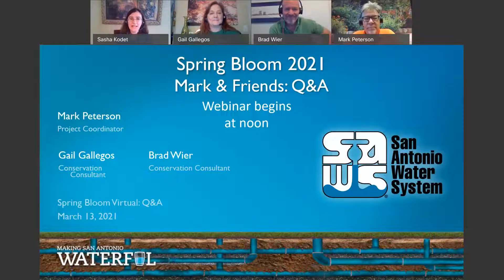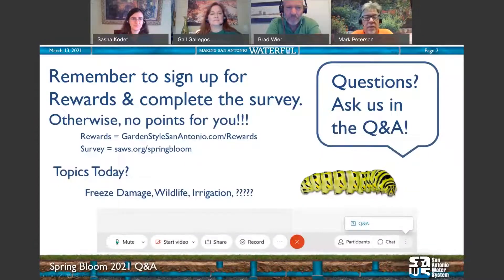Thank you, Sasha. On behalf of the entire conservation team, we thank you for watching. We had a lot of people watching — not only SAWS staff but our partners — and they produced excellent programs. Remember to sign up for rewards and, after the program, complete the survey for points and prizes at GardenStyleSanAntonio.com.